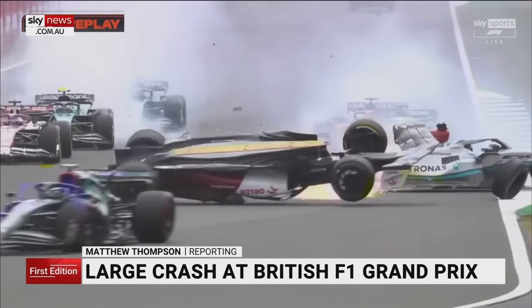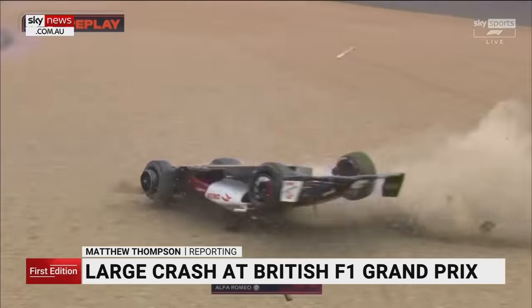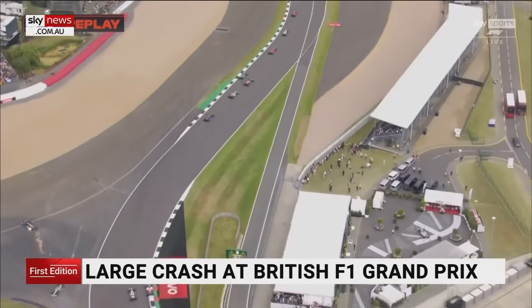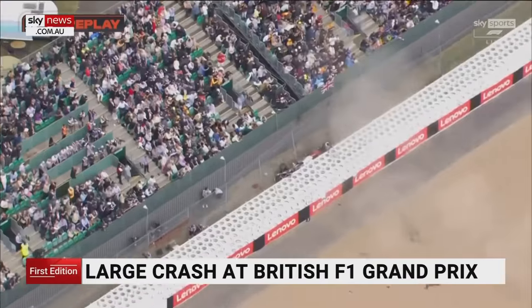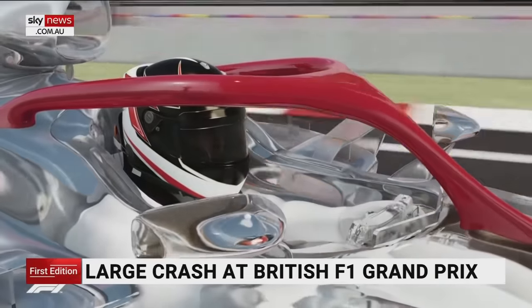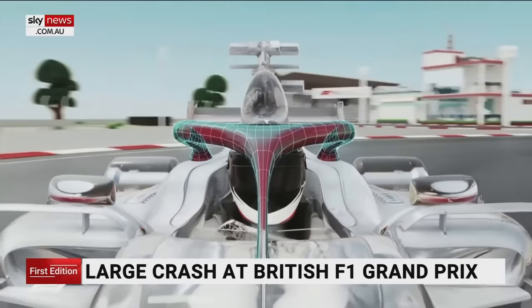This is the heart-stopping moment that could have brought tragedy to Silverstone. His car flipped upside down. Formula One driver Zhu Guanyu is only saved from horrific injury or worse by a relatively new safety feature of his car known as a halo. Introduced in 2018, the halo is a semicircular crossbar made of titanium, joined to the front of the car encasing the driver's head.